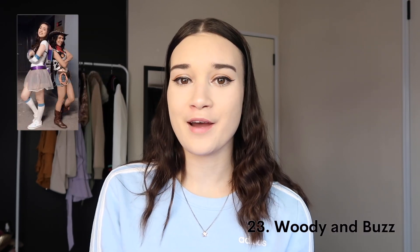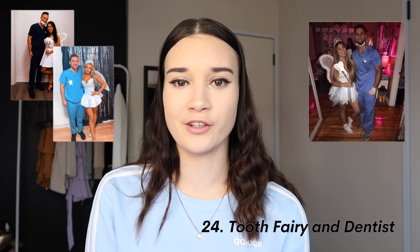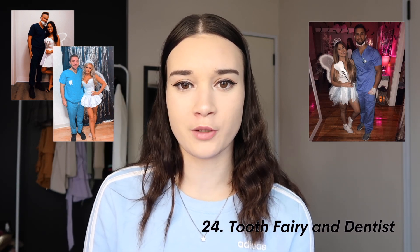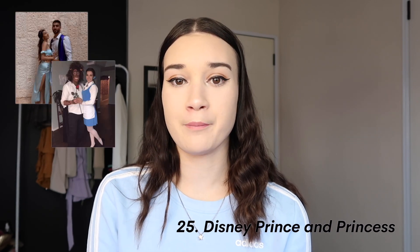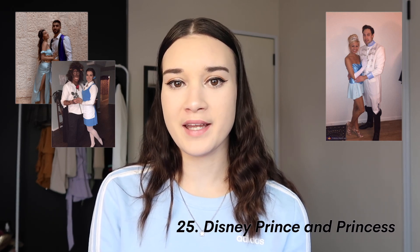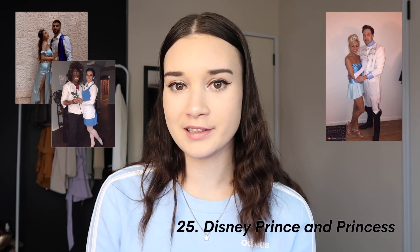Devil and Angel — one of the most basic costumes possible, but really easy for last minute and it still looks amazing. Woody and Buzz Lightyear from Toy Story. Tooth Fairy and Dentist — I feel like this is a really good one as a couples costume. Disney Princess and Prince — you can be Belle and the Beast, Cinderella and Prince Charming, Aladdin and Jasmine, there are so many options. Mr. and Mrs. Smith: basically just look like spies — black dress, a suit, and fake guns. And finally for duo costumes, Serena and Blair from Gossip Girl.